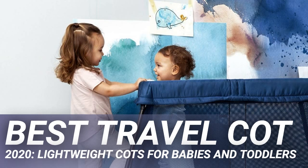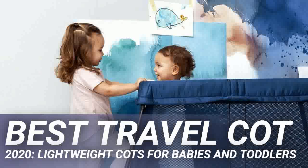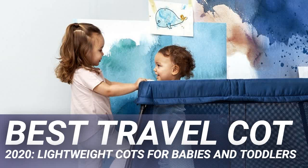Compact, foldable cots or bassinets are best for chucking in a suitcase or luggage locker on the plane, while trips by car simply call for something that can fit in the boot. The more lightweight they are, the more you might question whether they're suitably sturdy for a human child.